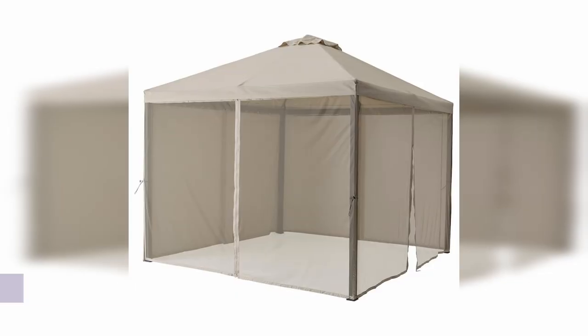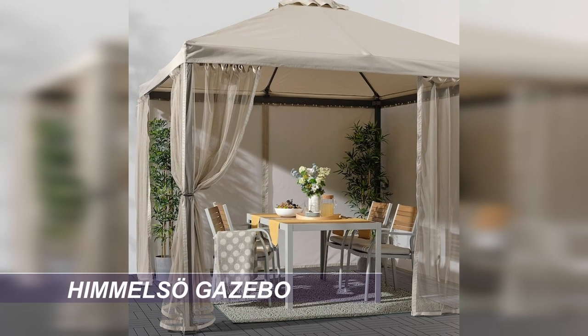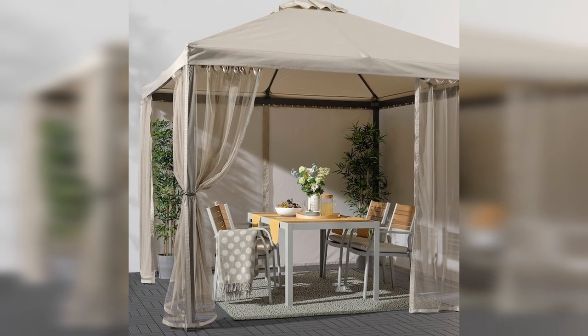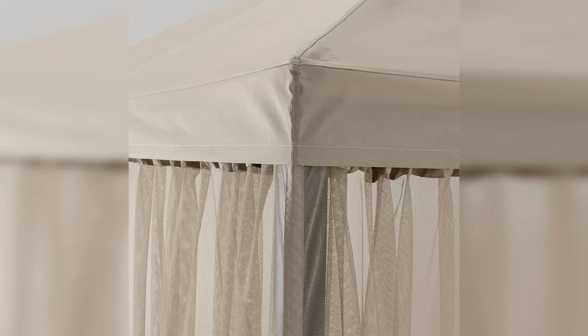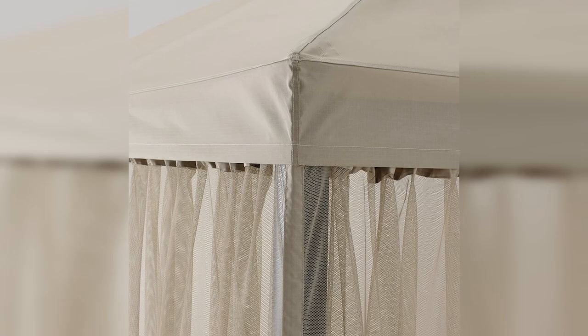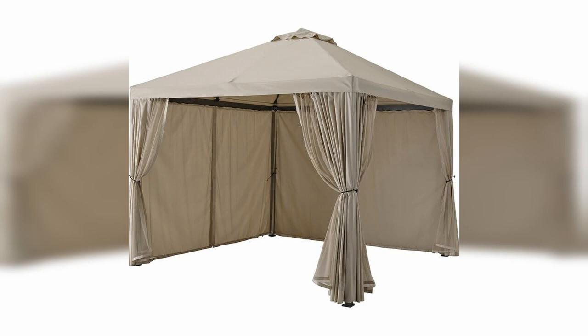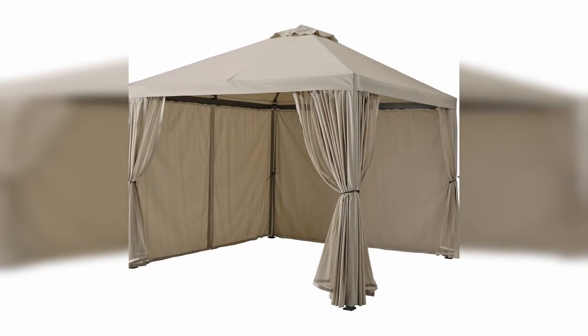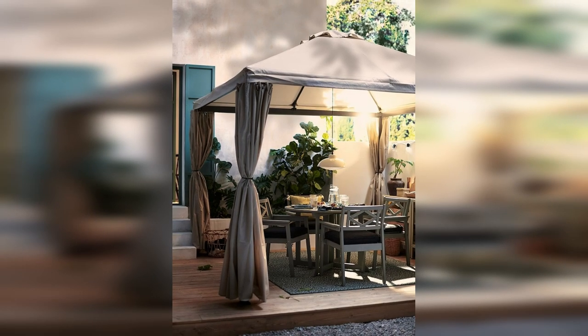Last but definitely not least, if you're looking for the vibe of a pool house in your backyard, even if you don't have a pool, take a look at this amazing garden gazebo with net curtains. It looks absolutely stunning and you could put it up anywhere in your yard to give the look of a pool cabana. You could even put it up for the summer and then pull it down in winter. You can get it just with the netting or with solid curtains as well. You could also use the IKEA tile decking that I showed in my last video as flooring — I'll put a link to that in the description box.